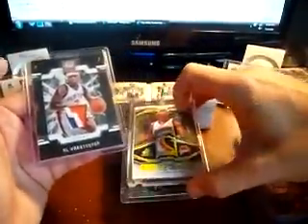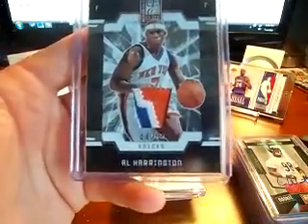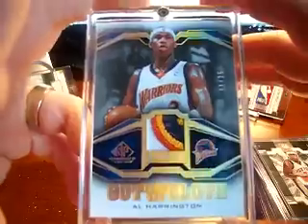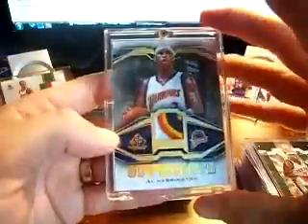Picked up a couple of nice Al Harrington patches. This one is 44 out of 50 — pretty sick looking patch. And another one out of Exquisite — I had him on my fantasy team one year so I pick up some of his stuff sometimes. This one is 11 out of 25, nice looking card.